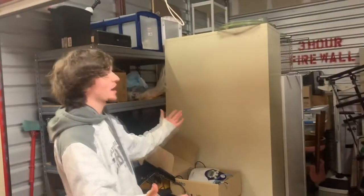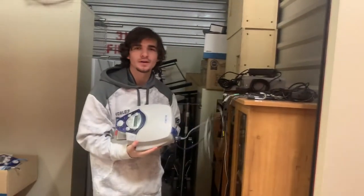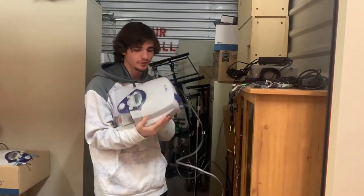I have a fever and I'm cured because I just won the jackpot. Look at all this medical equipment. I got this for 90 bucks — medical equipment right here.